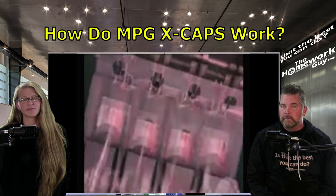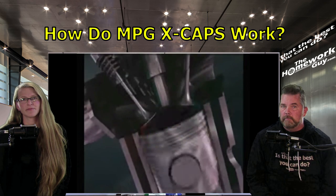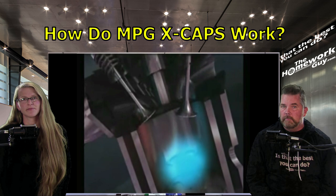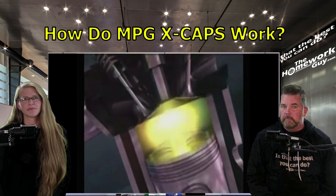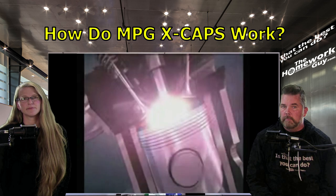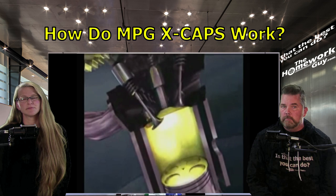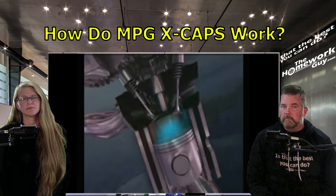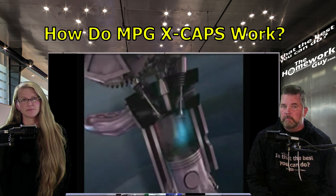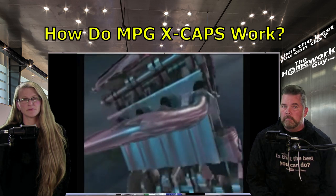If you look at the action of a standard automobile or internal combustion engine, the four cycles involved are the intake cycle, the compression cycle, the power cycle, and the exhaust cycle. What actually happens in a standard automobile without the X-Cap is that the combustion cycle does not complete the combustion. In fact, if you take the exhaust manifold off most ICE engines, you'd see fire exiting the exhaust ports during the exhaust cycle.